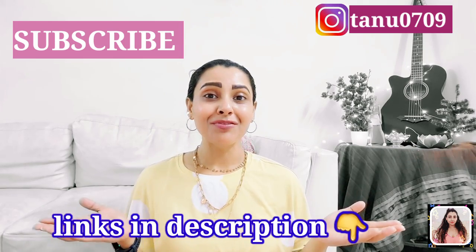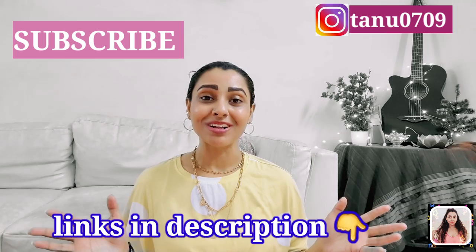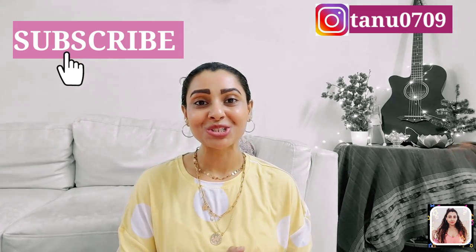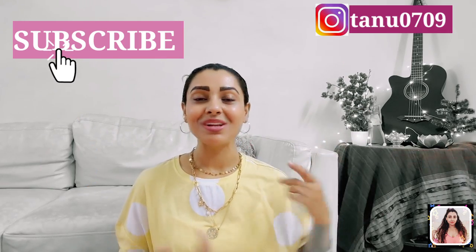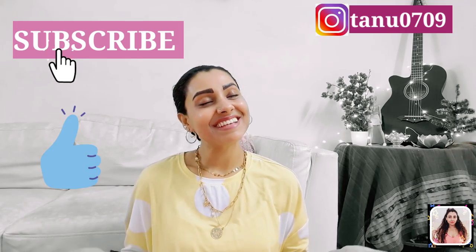That's all I have for today, guys. Hope you found this video helpful — I've linked a bunch of product links along with similar product links in the description, so don't forget to check that out. If you found this video helpful, please give it a thumbs up, share it, and subscribe to my channel before you leave. You can follow me on Instagram too — that link is in the description. I'll see you in my next video, till then take care!